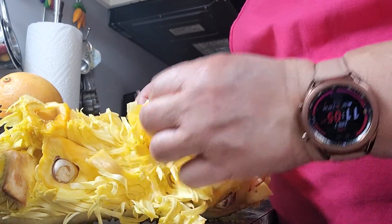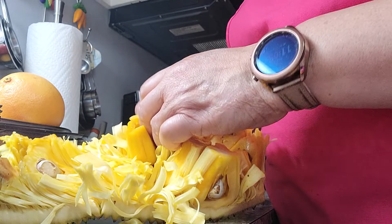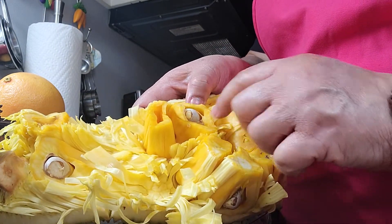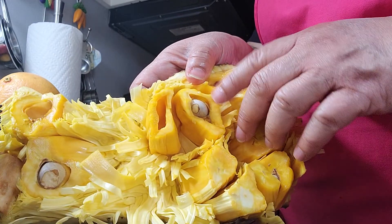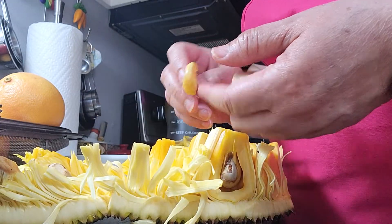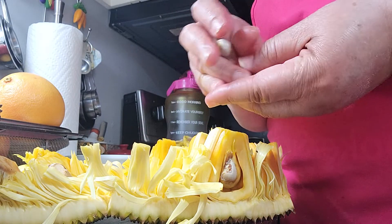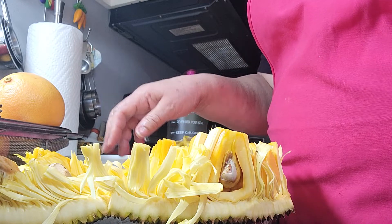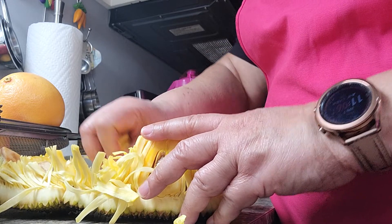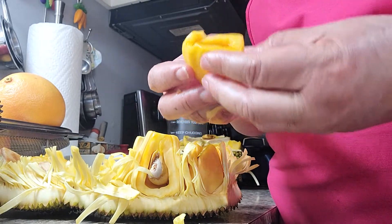The fleshy petal surrounds the seed — you can see the seed is in there. I've already exposed the seed because I cut the heart out. That's the seed right there. You pull the seed out — sometimes I think you should pull the seed out first because the seed is a little slippery, and then you'll have much more freedom to pull the fleshy fruit out of this delicious, delicious smelling thing.